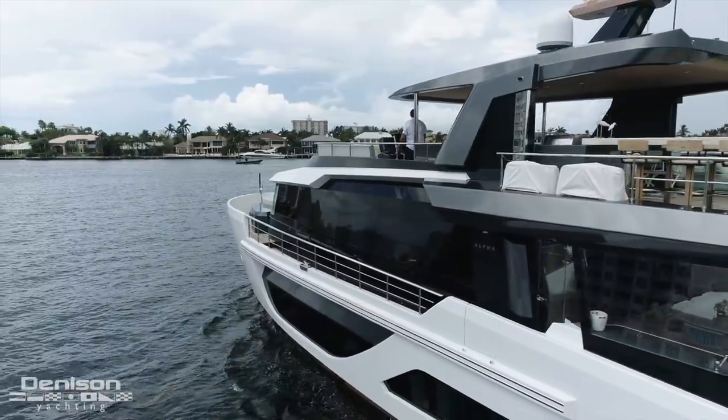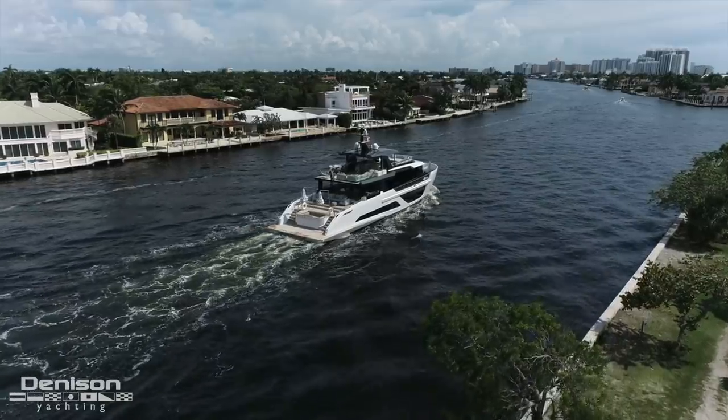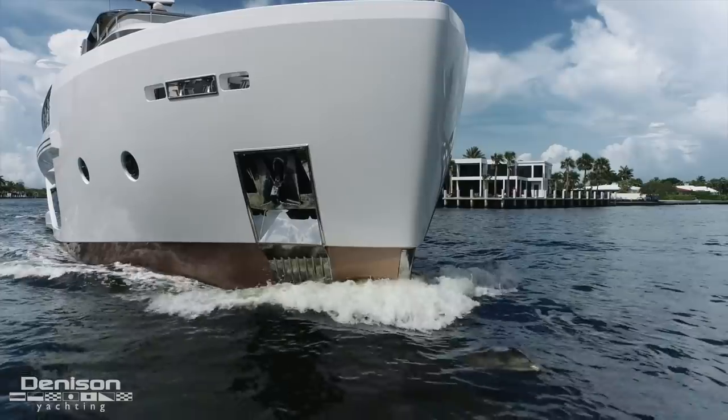That's where you're feeling all this additional space. Closest competitors are the 131 Princess, the 131 Sunseeker, and 132 Benetti. Actually the volume is about the same in those boats.